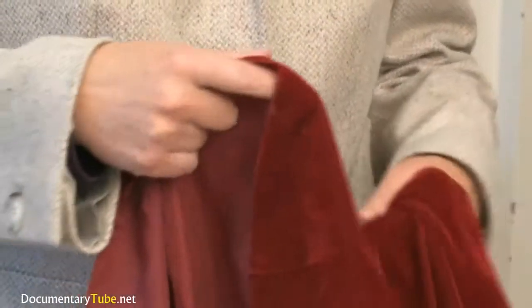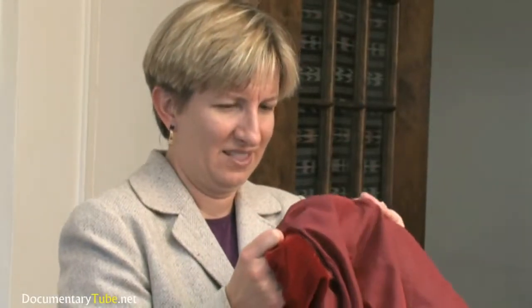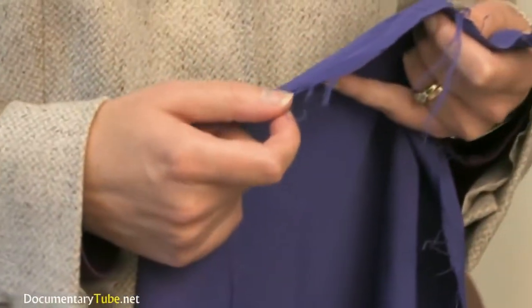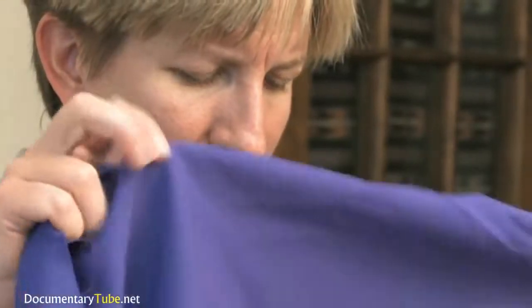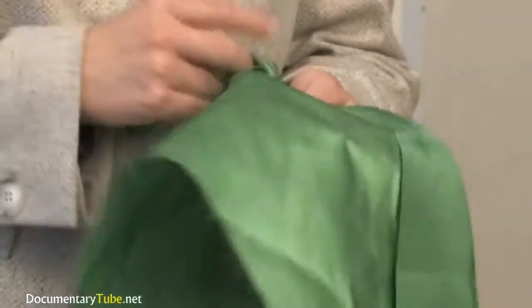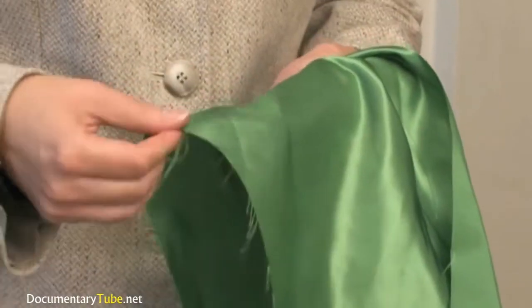Margaret Frey has worked with traditional fabrics for much of her career, but in recent years she has daringly entered into the science of small. As the diameter of the fiber gets smaller and smaller, a given weight of fiber has more and more surface, and we're trying to find ways to use that surface to do some pretty special things. It causes the fabrics to become more absorbent than an equivalent amount of conventional fabric, and it gives us a lot of surface area where we can capture and detect biohazards.